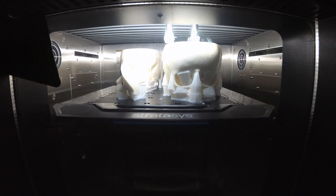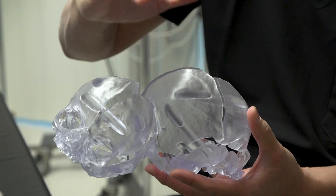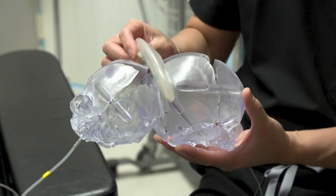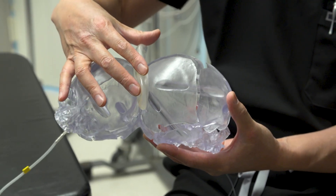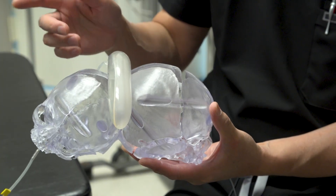Thanks to 3D models of their skulls, the surgeons know the exact amount of new skin that will be needed to cover the spot on their heads where they'll be separated. As Dr. Wong explains, that new skin will be grown right where it's needed. The first thing we're going to have to do is something called tissue expansion, where we place a deflated balloon underneath the scalp skin.